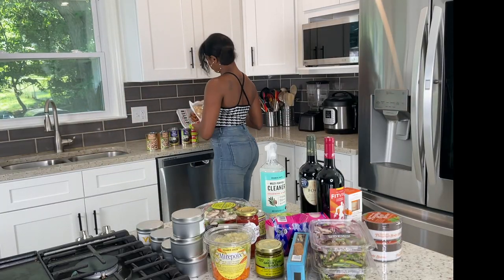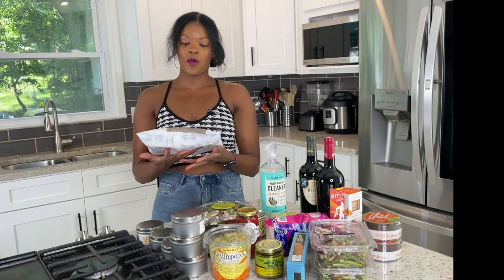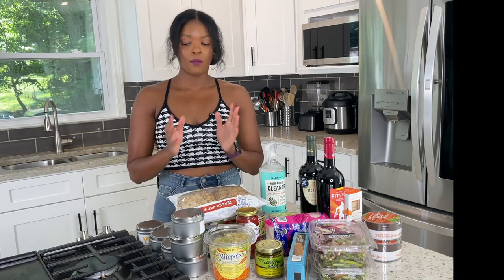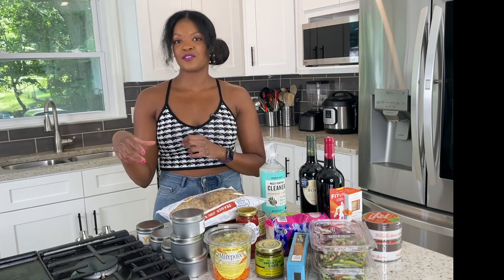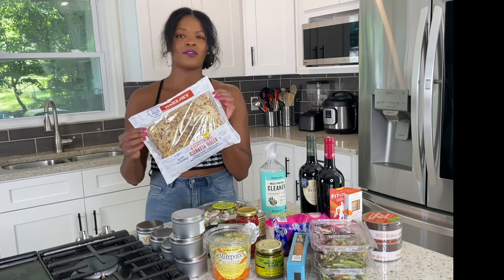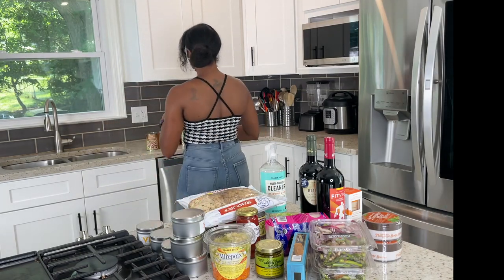Back here — the Everything But the Bagel seasoning ciabatta rolls. I've tried these before. Since it's a lot of bread, I keep them in the fridge so they last longer. They already come sliced, so I'll drizzle some olive oil on them, toast them in my cast iron skillet, and then top them with Trader Joe's grilled artichokes and sun-dried tomatoes for a bruschetta situation — or make a breakfast sandwich with a fried egg and bacon. I feel like these have been around for at least a year now and they are really good.